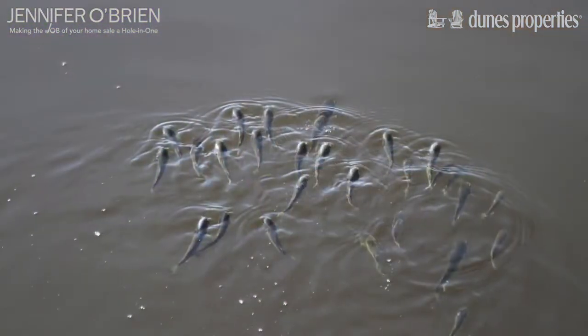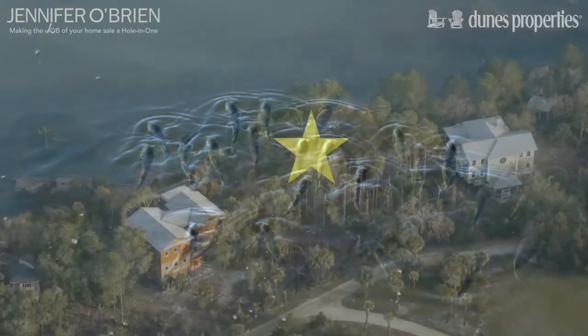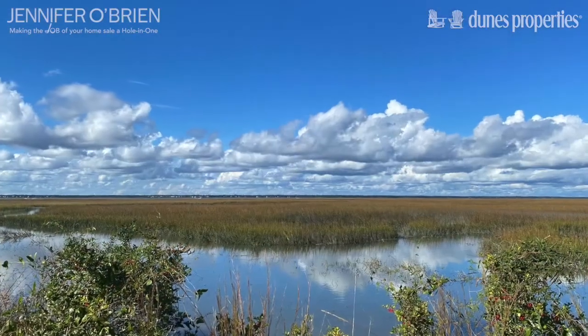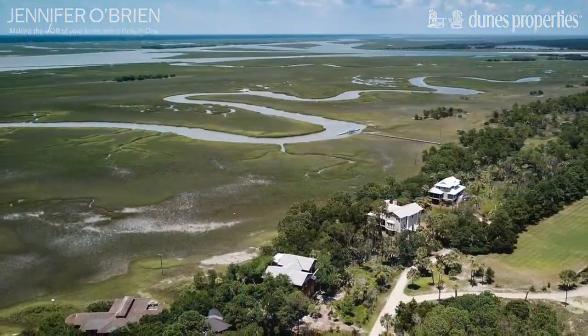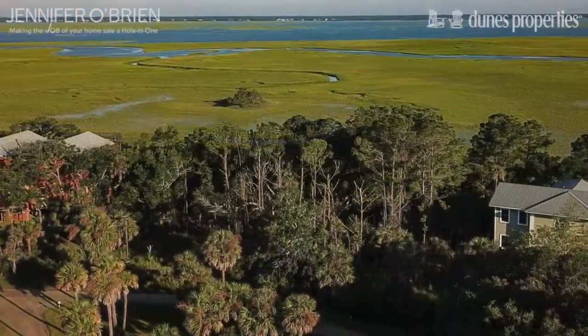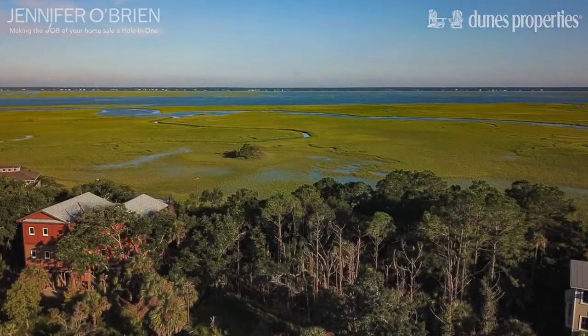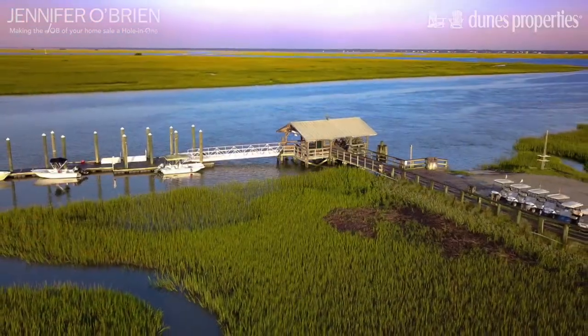This one-acre lot is convenient to the Dewey's Ferry, making construction easy. There is no timeline to build, but there are great incentives for new construction. Build your island retreat looking west toward the intercoastal waterway, Cooper River bridges, and South Carolina's gorgeous sunsets.